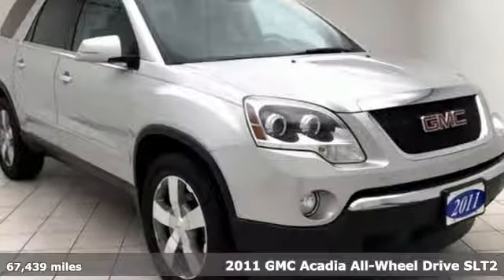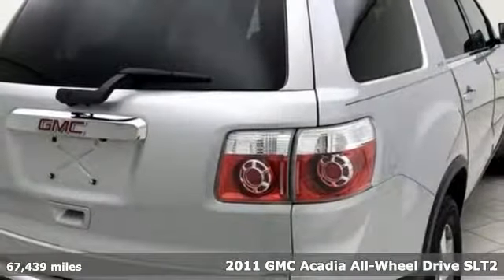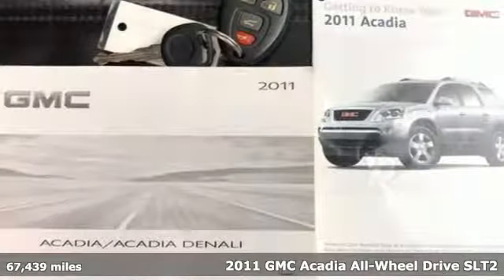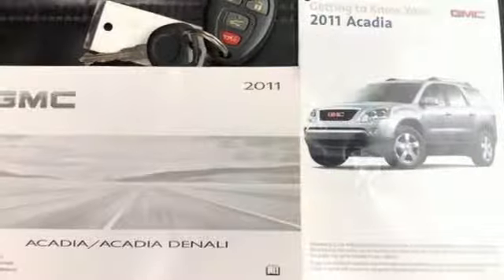It's a 2011 GMC Acadia. It's just what you need in a full-size crossover — a large and impressive interior with functional carrying capability.